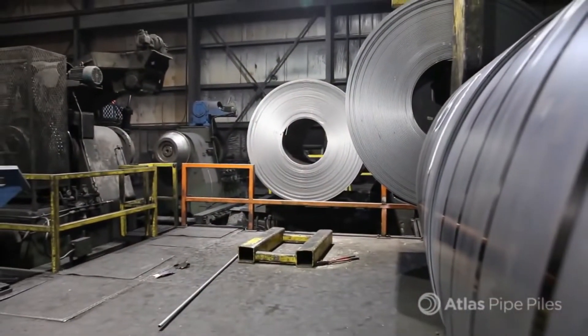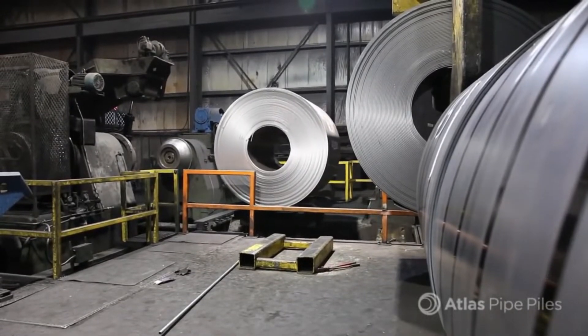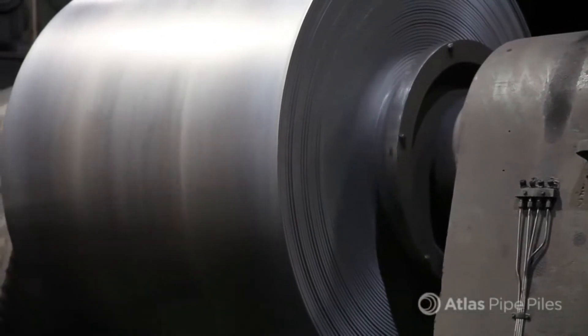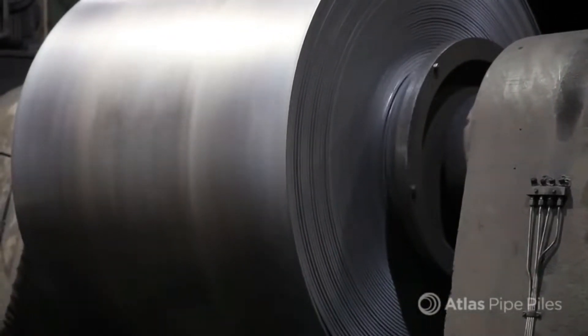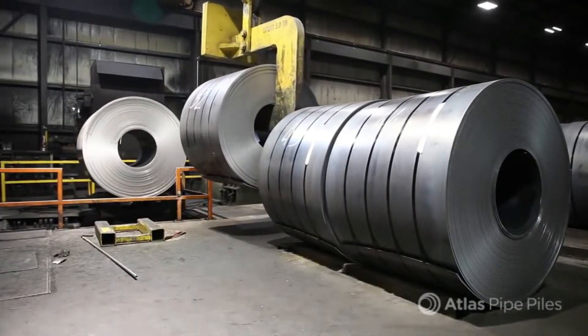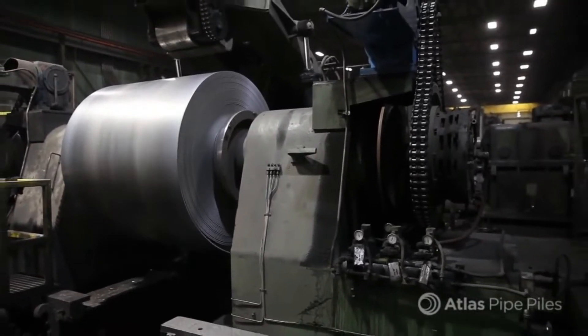Every pipe pile is born from hot rolled coil steel, and the quality assurance process starts early. Atlas technicians test incoming steel coils for tensile properties and yield. To maintain flexibility and quality control, Atlas slits its own coils to size, based on the pile diameter to be run during a particular shift.